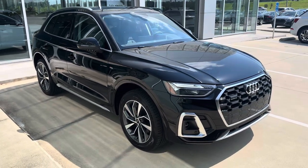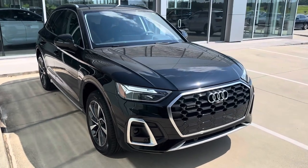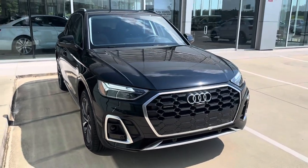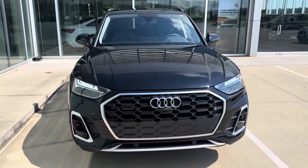Hey, this is Miles from Audi Porsche Shreveport. Here we have a 2023 Audi Q5 Quattro all-wheel drive, black with black leather interior. I'll do a quick video walk around and go over some of the features of the Q5.